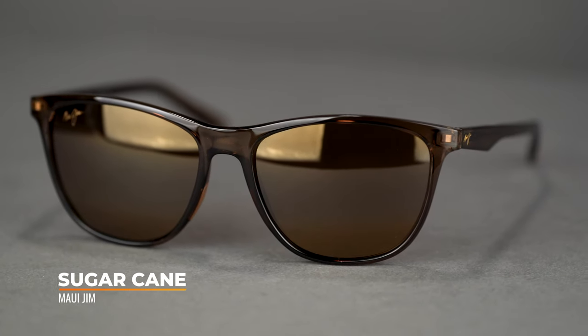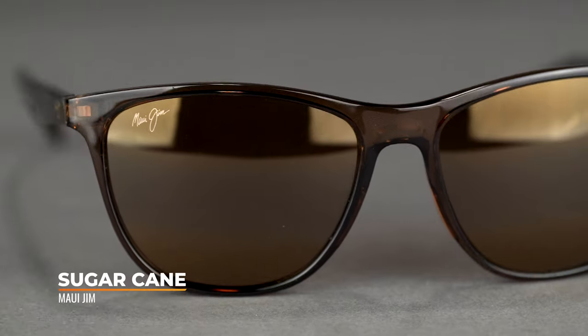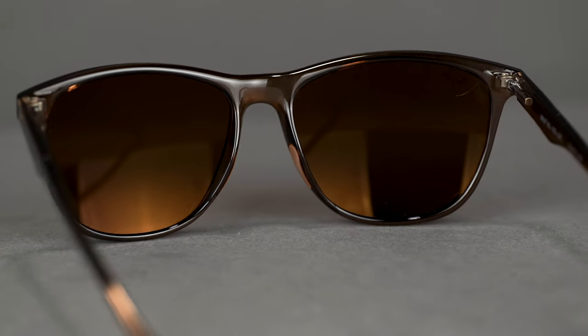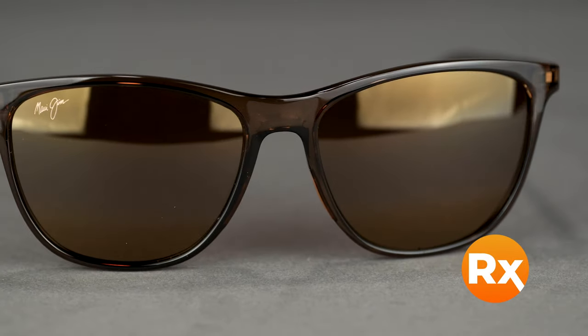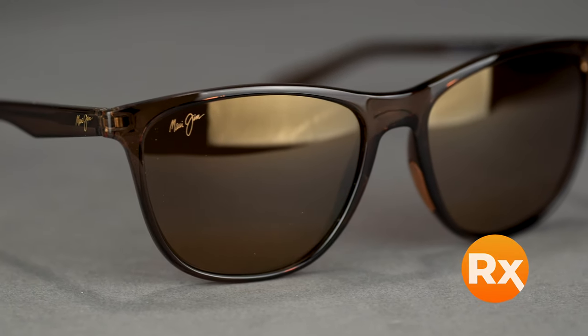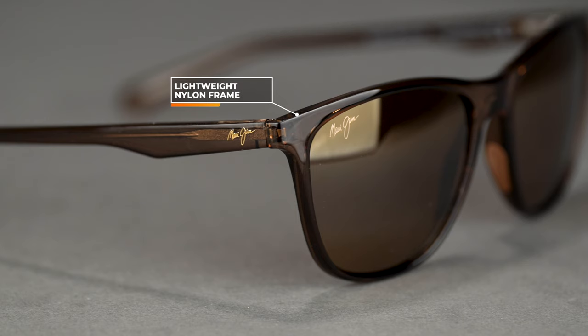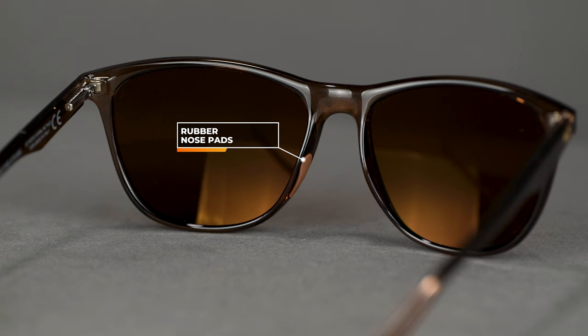Next in our collection is the Sugar Cane, which is a slightly larger frame with an SFW of 134, bringing us to about a women's medium to large fit. It has a lens shape very common amongst women's frames — a bit of a cat eye at the top with an angle on the side that really accentuates the cheekbones. It's got more coverage than the average frame and is also good for prescription. It's made out of lightweight nylon material, and this bridge has an embedded rubber nose pad which allows for more grip and stability when wearing these all day long.